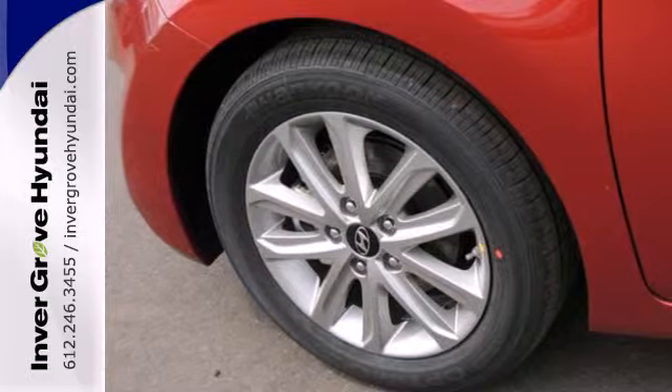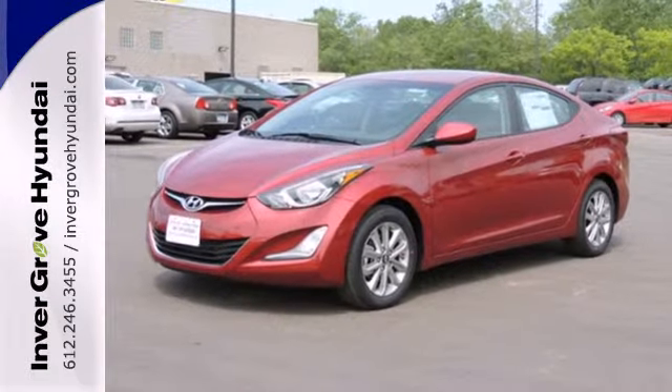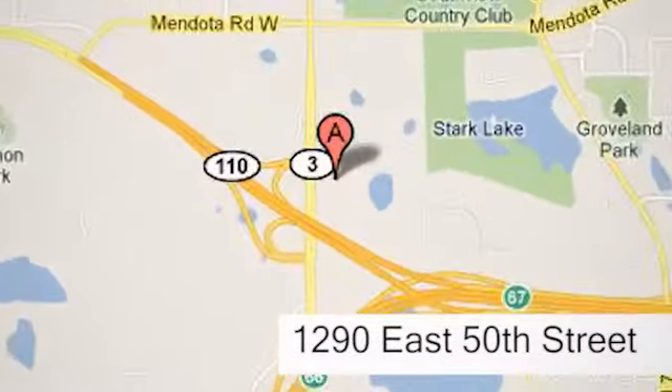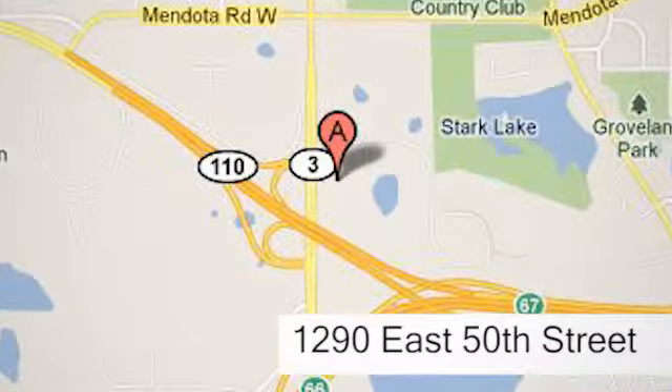Stretch out in the vehicle you've always dreamed of — this 2014 Hyundai Elantra. At Invergrove Hyundai, experience the Invergrove Hyundai difference. We're conveniently located at 1290 East 50th Street in Invergrove Heights, Minnesota.